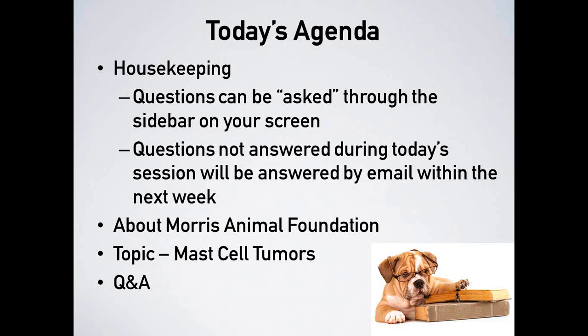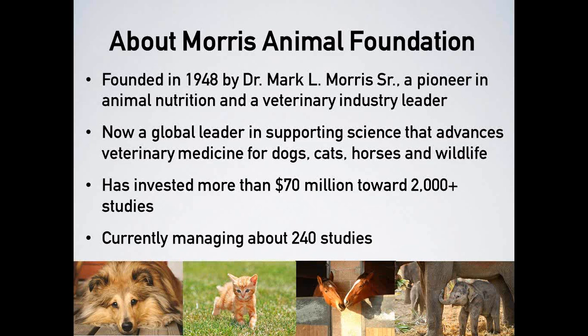I would like to tell you a little bit more about Morris Animal Foundation and how the science we invest in improves the lives of the animals we all love. Founded by Dr. Mark Morris Sr. in 1948, Morris Animal Foundation is a nonprofit organization that invests in powerful science to advance veterinary medicine for companion animals, horses, and wildlife.